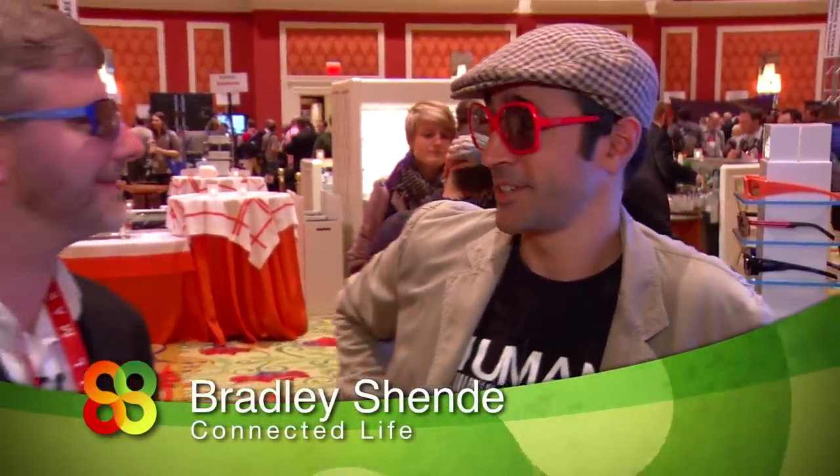Now I've got my gloves, I've got my glasses, kicking it at CES with my friend Lewis. Lewis, you make these glasses. What's going on with these things?